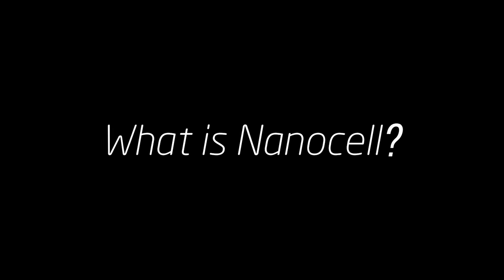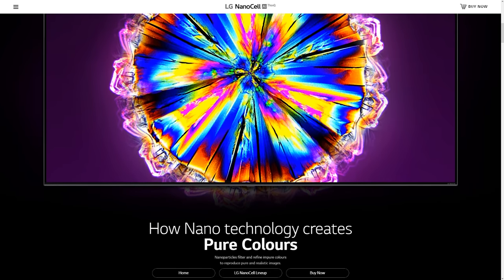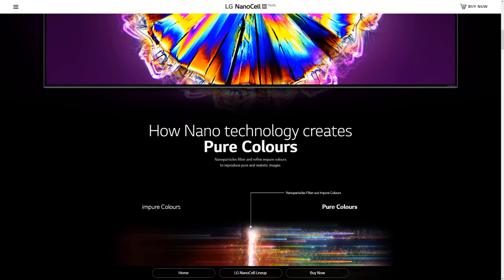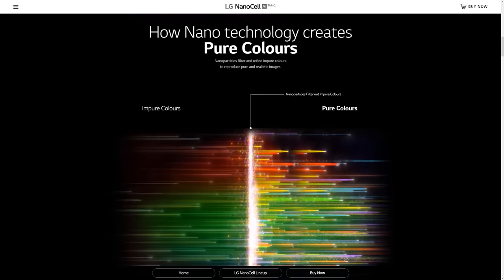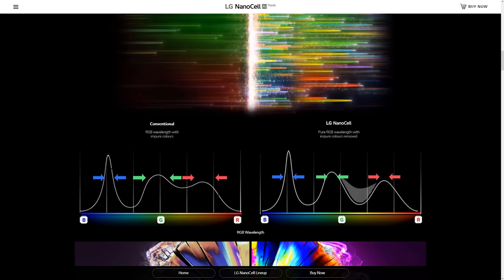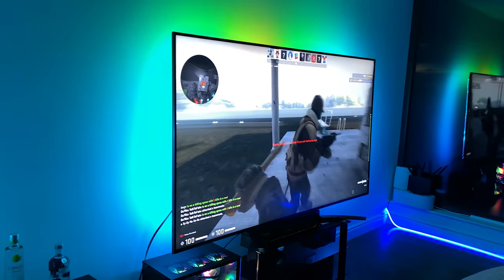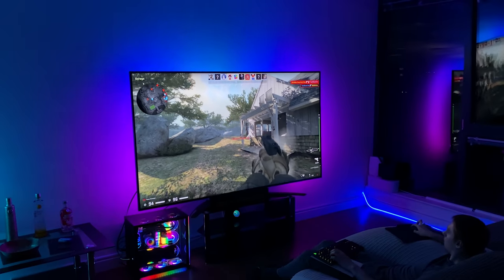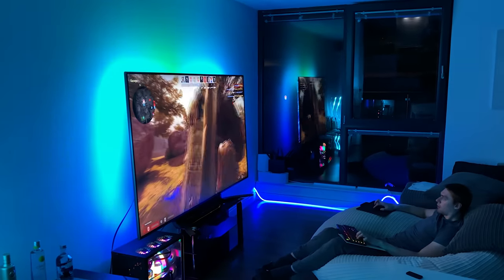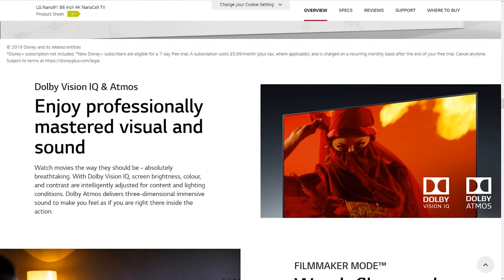Finally, what does Nano Cell technology actually do? It's patented by LG, so you'll only find it in LG Nano Cell TVs. The technology uses extremely tiny 1-nanometer nano particles to filter out unwanted light wavelengths and impure colors, enhancing the accuracy and purity of specifically the green and red color channels. The viewing angles on this TV are genuinely next level — no matter what angle you're viewing from, colors stay accurate and everything on screen looks great.